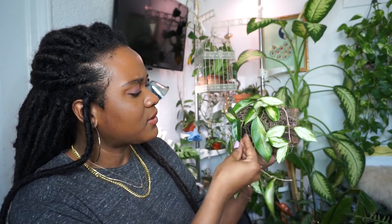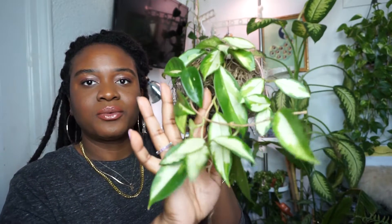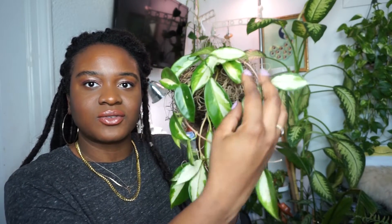Speaking of Hoya Carnosas, this is my Hoya Carnosa — Crimson Princess. This was my first Hoya Carnosa Crimson Princess and it has taken maybe two years for me to see new growth on this plant, oddly enough. But where there is a will there is a way — it pushed out all of this just thick new growth, which I'm so happy about and love so much.